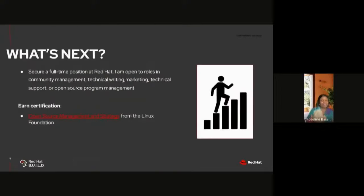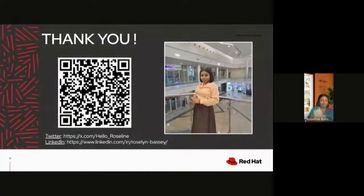What's next for me? I am looking forward to securing a full-time position at Red Hat when my internship concludes, and also looking forward to obtaining a certification from the Linux Foundation. Thank you, everyone, for listening. I'll be happy to answer any questions and connect with you on LinkedIn.